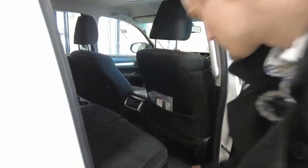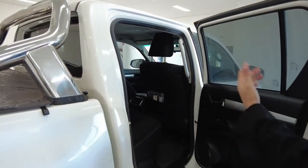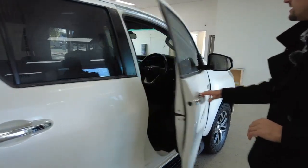That's just tucked away nicely there for you. We have a rubber floor mat running along the feet. Grab handles up in the corner, adjustable headrests.